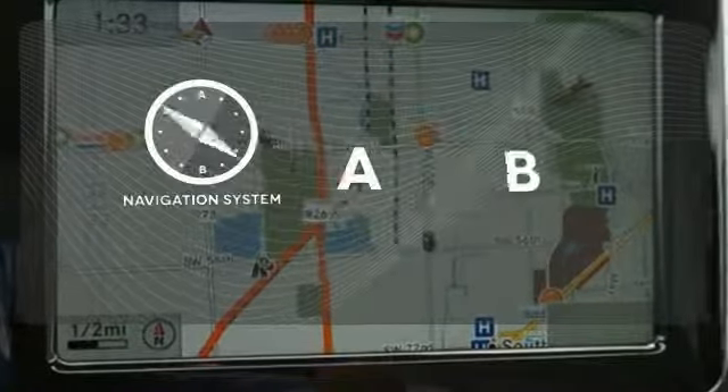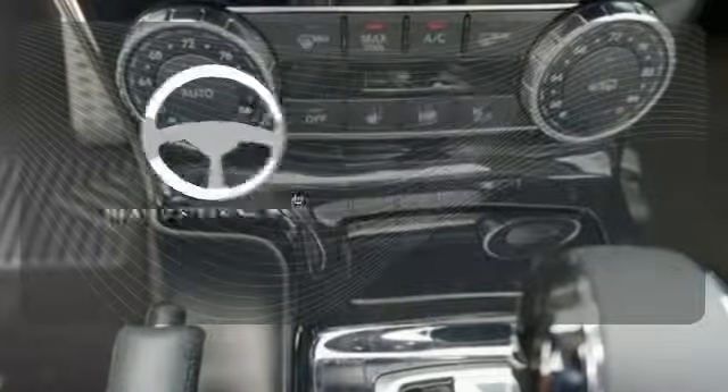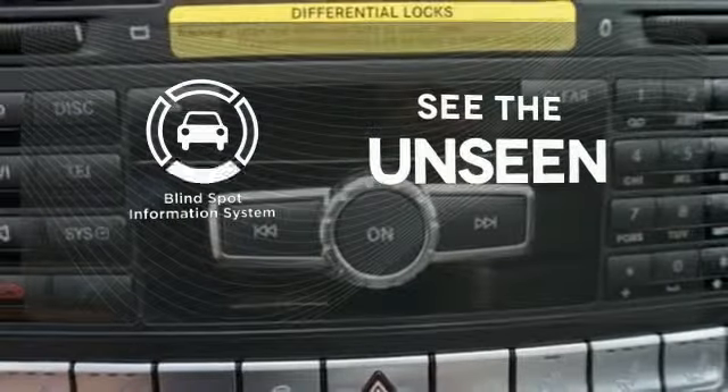Feel confident getting from point A to point B with the navigation system. You'll want to keep both hands on the heated steering wheel. Negotiating traffic has never been easier thanks to the blind spot indicator.